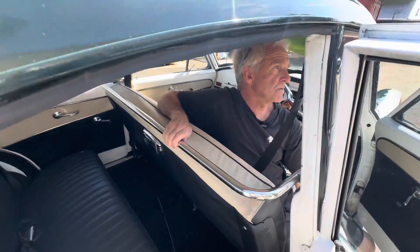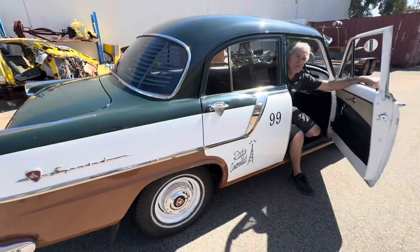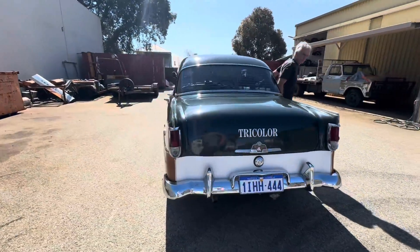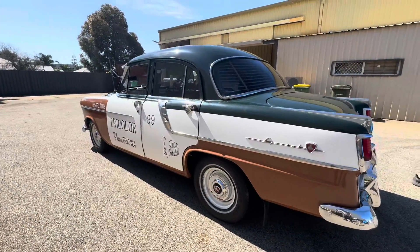It's actually original paint, so this paint is 30-odd years old. I used it every day for a few years, towed a box trailer, carted timber and all that sort of stuff in it.